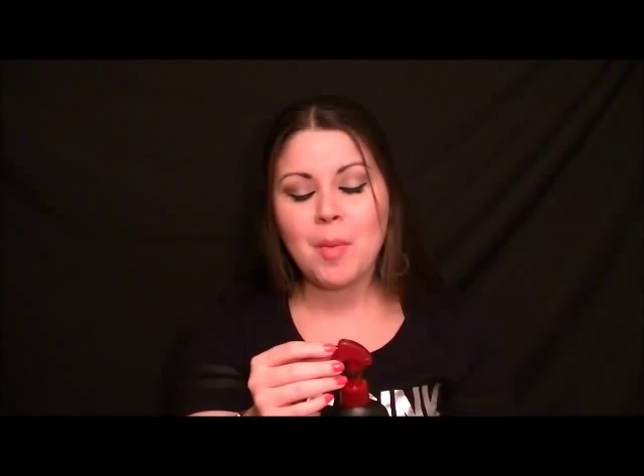I'm also running low on my heat protectant for my hair, so I decided to try the Tresemme Thermal Creations Heat Tamer Spray. I've always wanted to try this, but I had a lot of heat taming sprays in stock that I needed to use first. I'm on my last bottle now. I love the little nozzle spray, and I've heard really great things about it. These were buy one, get one half off, but I only purchased one. They run about $4.